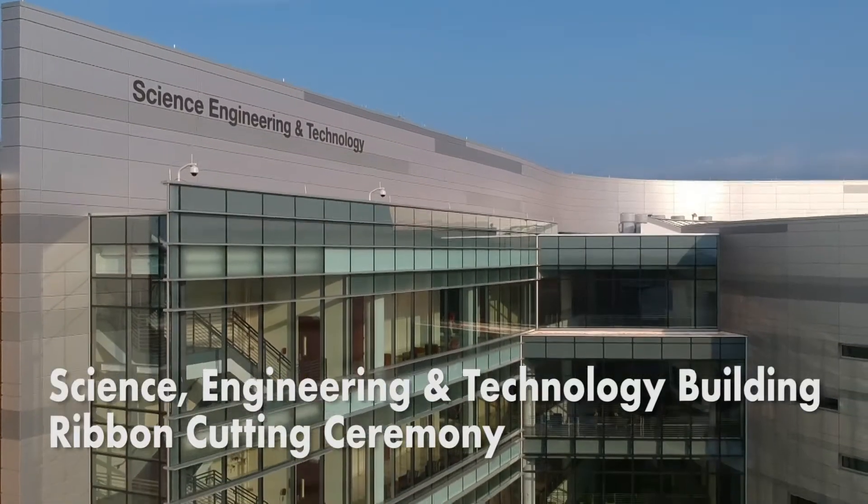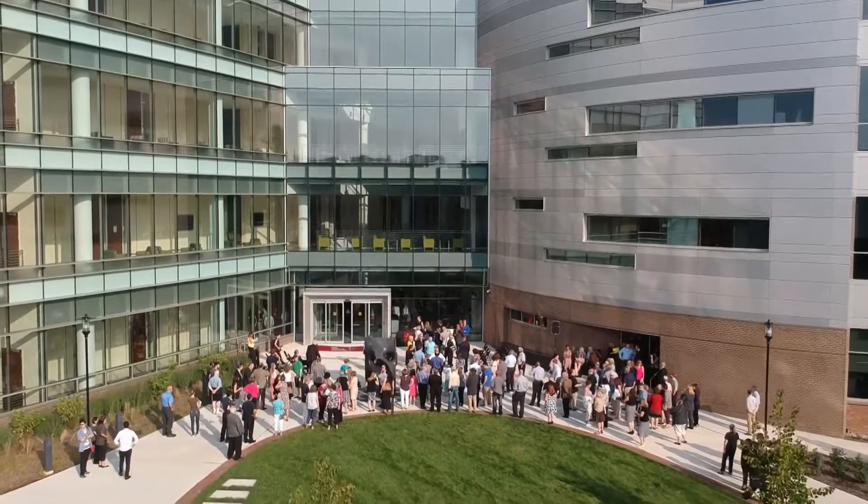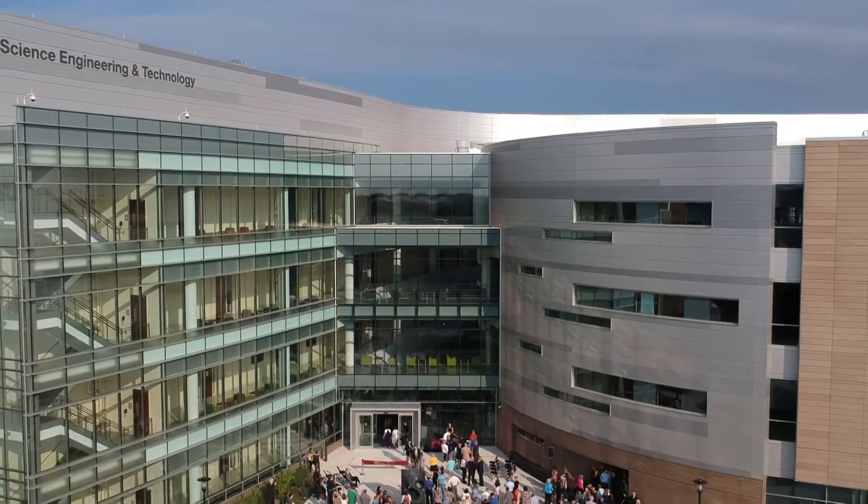Thanks to everyone who has joined us today to celebrate this magnificent building. With these facilities encouraging hands-on learning, the building stands ready to have a major impact in meeting the region's demand for the STEM workforce of the future.